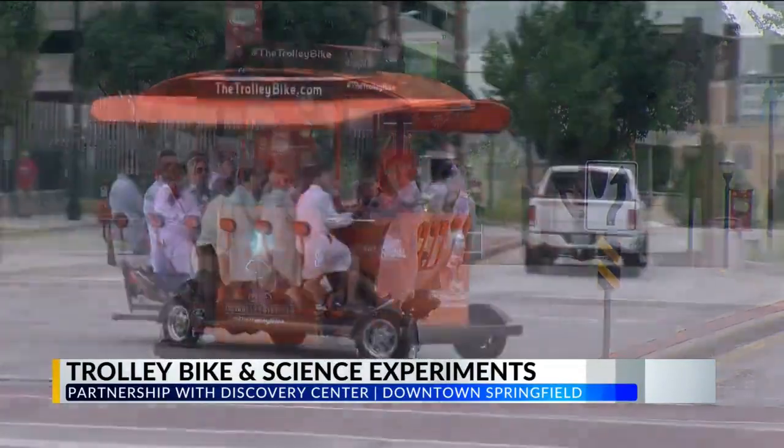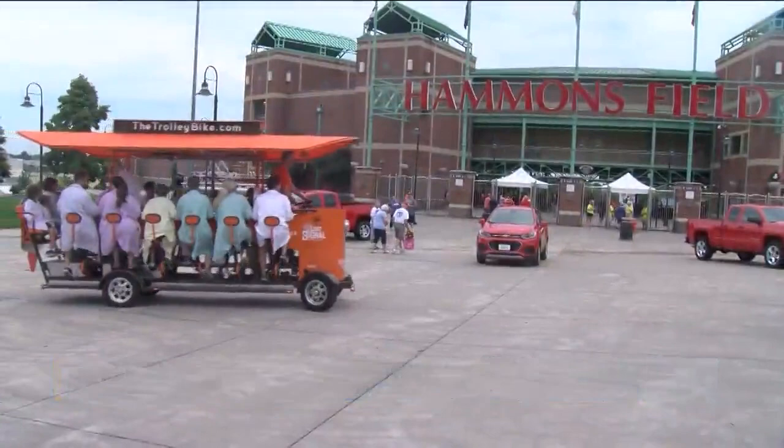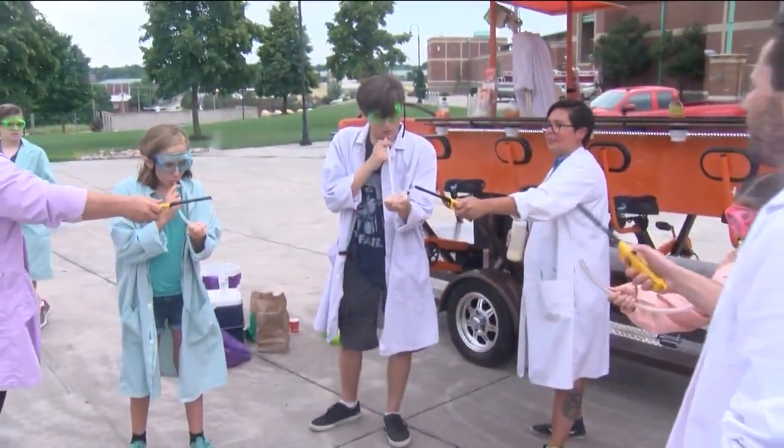They got to pedal around on the bike and then periodically stop for some science experiments, including dry ice bubbles as well as smoke ring air cannons. Are they wearing lab coats? They are. They are. That's awesome.